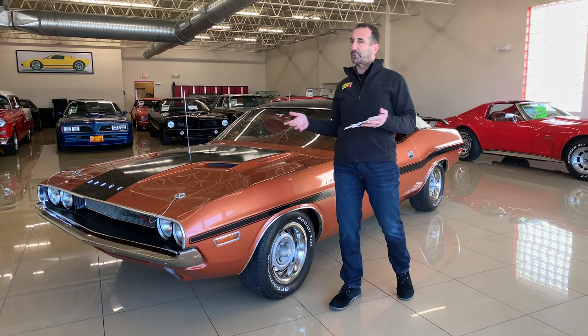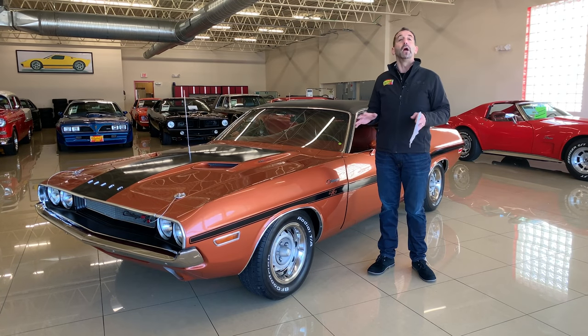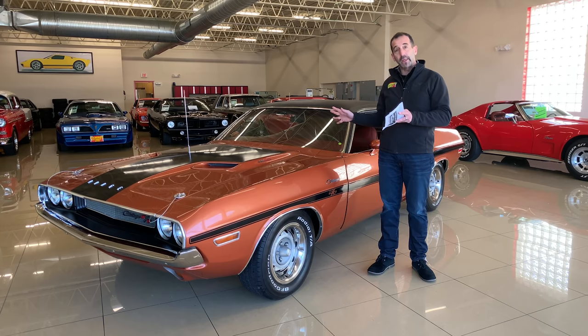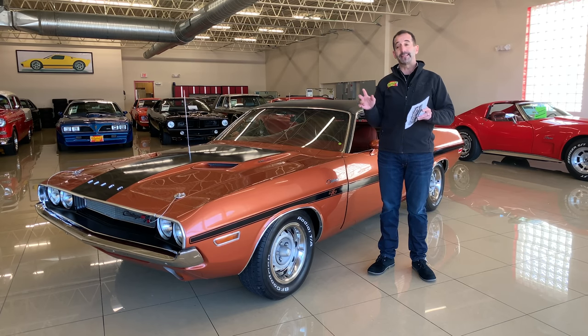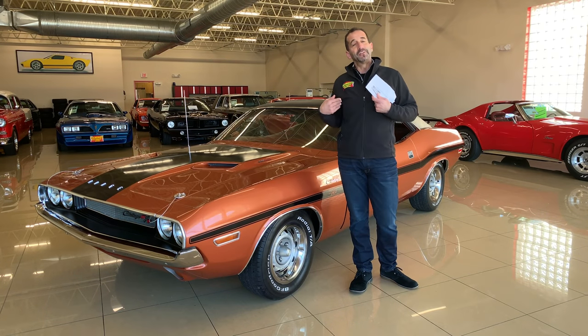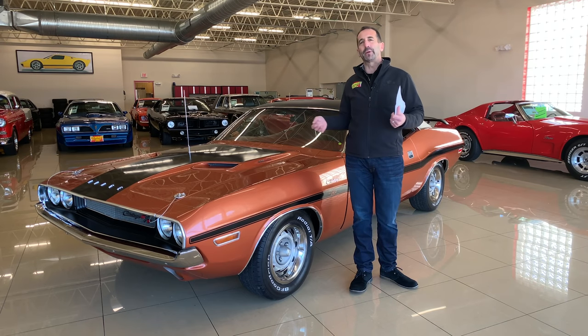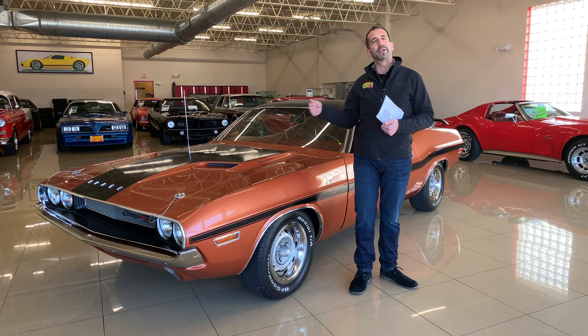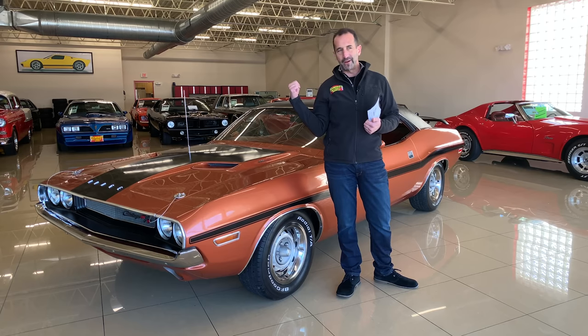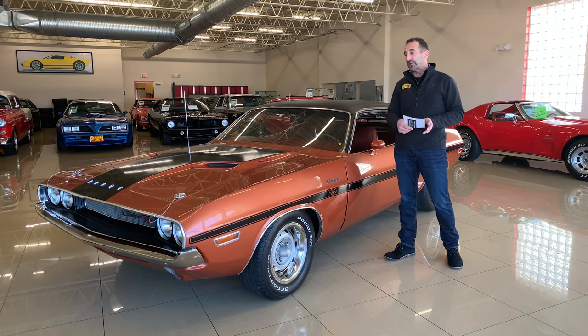This Challenger RT with the larger engine, with all of the accoutrements — the factory options, fender tag, documentation, incredible color combinations — makes this an instant collector car. Not to mention, it's beautifully restored. We're going to spend a few minutes looking at paint quality and under the hood because it's beautifully detailed. I'm encouraging you to drive this car to work on a Friday — it'll change your life. Maybe go to a show on Sunday, or go out to dinner on a Saturday night. This is a game-changer.